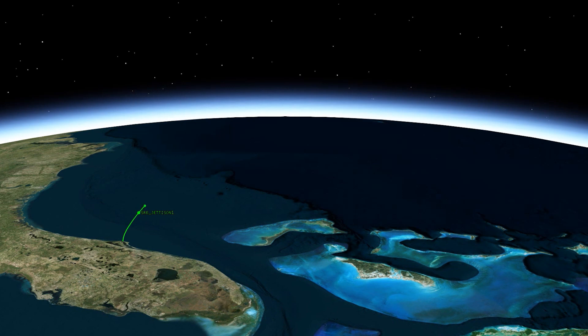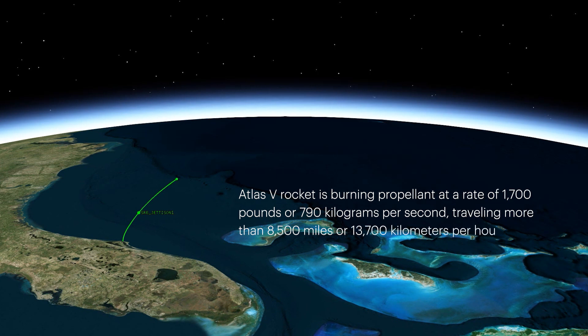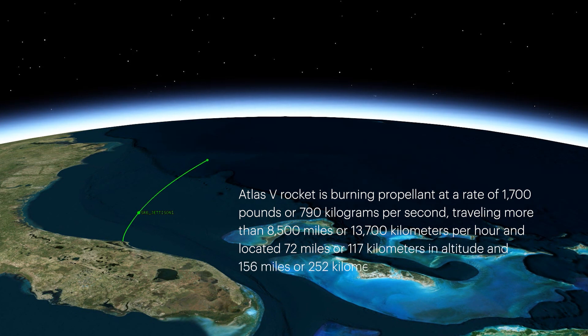Approaching payload fairing jettison, the Atlas V rocket is burning propellant at a rate of 1,700 pounds, or 790 kilograms per second, traveling more than 8,500 miles or 13,700 kilometers per hour, and located 72 miles or 117 kilometers in altitude and 156 miles or 252 kilometers downrange.